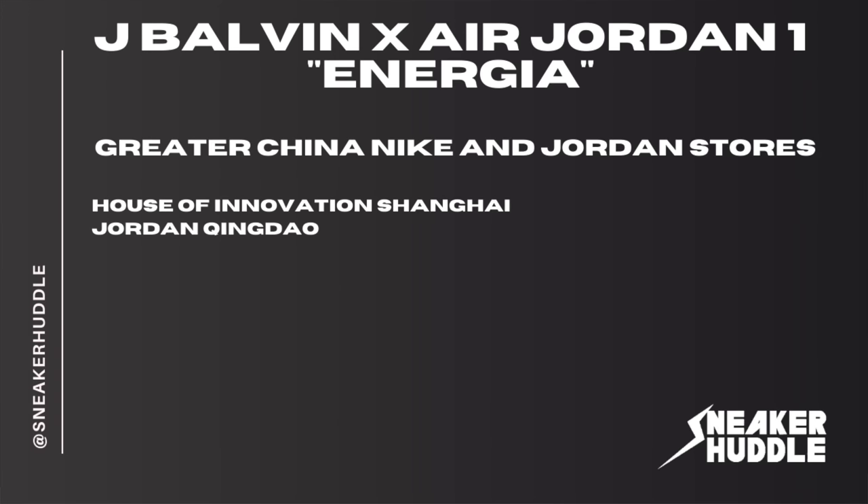Also dropping at Titolo and Wonders. If you're in Europe and near any of those stores, follow them on Instagram and Twitter, or call or visit the store to see what procedure they're going to be doing to release the JBalvin Air Jordan 1. Moving on to Greater China and Nike Jordan stores, they are going to be dropping at House of Innovation in Shanghai and also at Jordan.